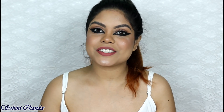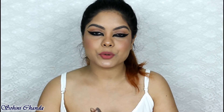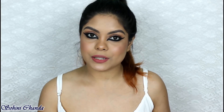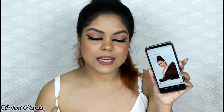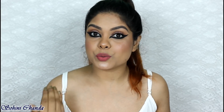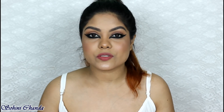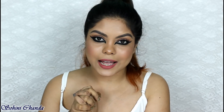Hi guys, welcome back to my channel. I hope you're all doing great. In today's video I'm going to recreate Deepika Khan's 2019 makeup look. She looked absolutely stunning, and the look is so subtle and simple that I really wanted to recreate it. A lot of you guys requested it — I think it looks very fierce and sexy, so I absolutely love this eye look.